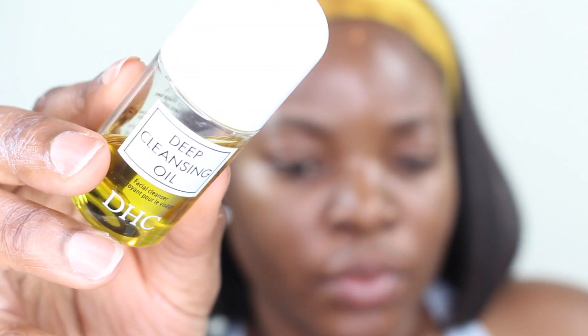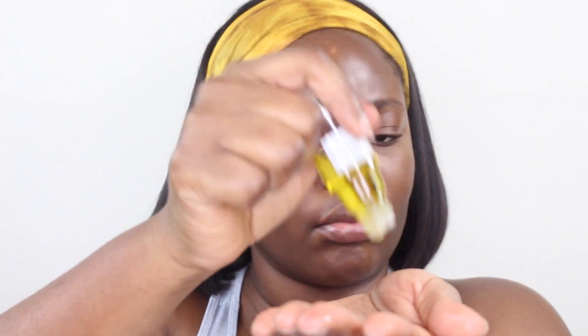Step number two is the DHC Deep Cleansing Oil. This is J-Beauty — a Japanese brand. You dispense it into your hands and gently massage your face for 30 to 40 seconds, then rinse thoroughly. What I like about this is that when you add water, it turns into a milk, and then you can just rinse it off.